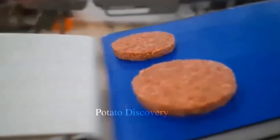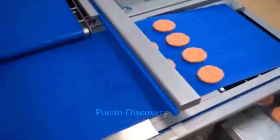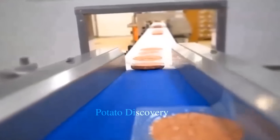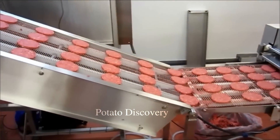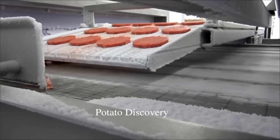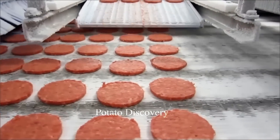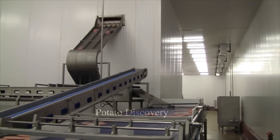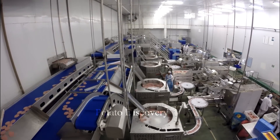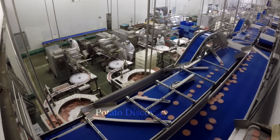The machine will automatically create hamburger pieces. This line goes on continuously until all the ingredients are prepared for the day. Throughout the process of shaping hamburgers, managers will monitor their quality and appearance through a device.